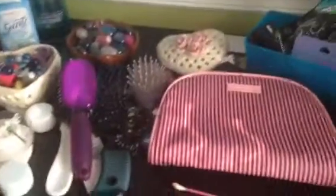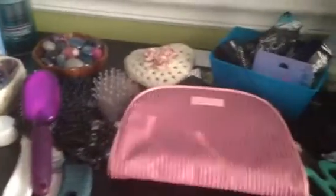This is my dresser where I get ready in the morning for school — not really, because I don't wear makeup to school that much. It's my mirror.